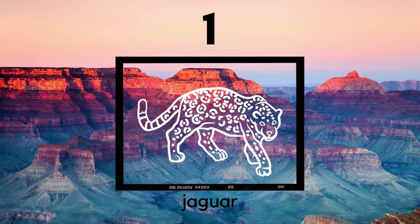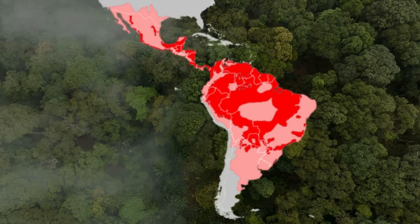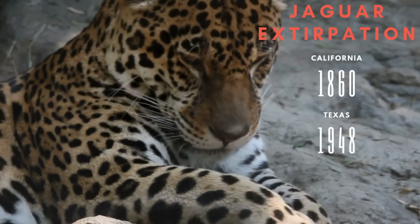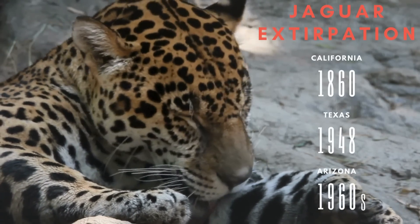Now let's check out the animals caught on camera traps. The first animal is a jaguar. And while jaguars aren't endangered, it's where these photos are taken that's surprising. Jaguars range throughout Central and South America, from northern Mexico to northern Argentina, but they used to be found in the southern US. They were gone from California by 1860, Texas by 1948.